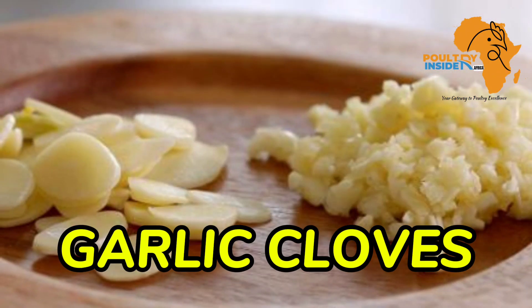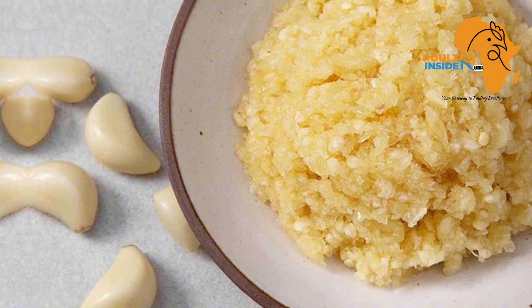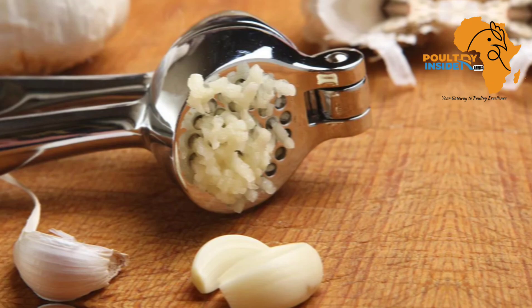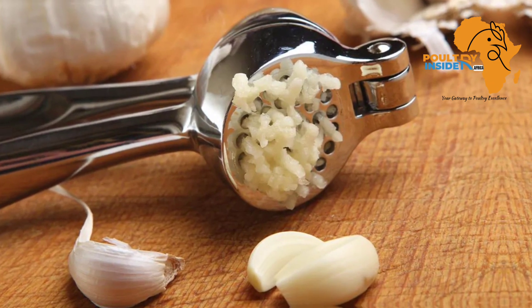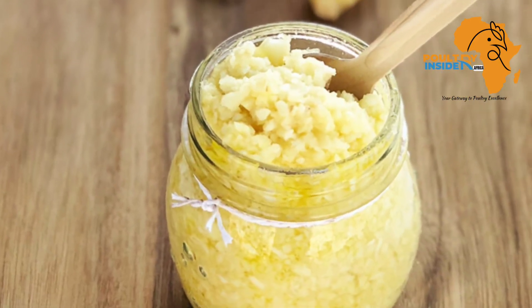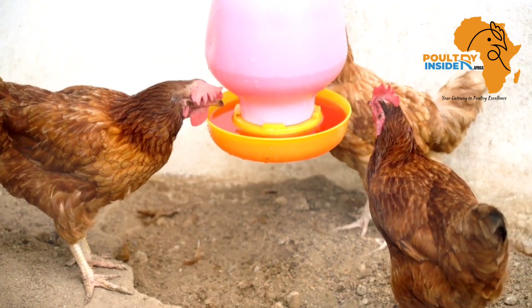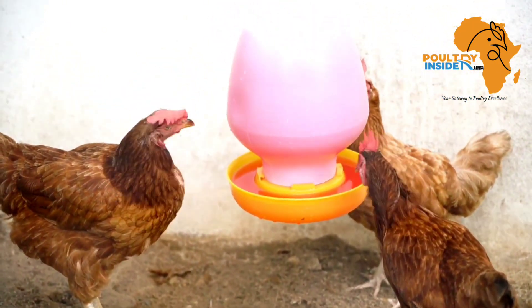The fourth natural treatment is garlic cloves. Garlic is one of the best medicinal plants for chickens. Take the cloves, crush them, and add one teaspoon of crushed cloves into each liter of the chickens' drinking water.